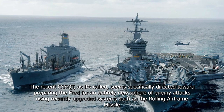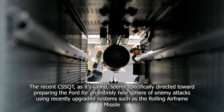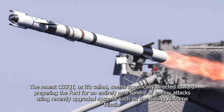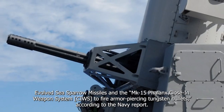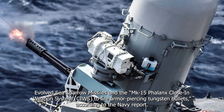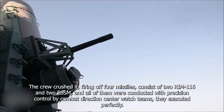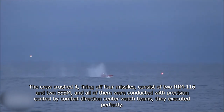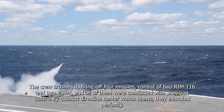The recent C-SQUAD seems specifically directed towards preparing the Ford for an entirely new sphere of enemy attacks, using recently upgraded systems such as the Rolling Airframe Missile, Evolved Sea Sparrow Missiles, and the Mk-15 Phalanx close-in weapon system (CIWS), to fire armor-piercing tungsten bullets. The crew crushed it, firing off four missiles — two RIM-116 and two ESSM — and all of them were conducted with precision control by combat direction center watch teams. They executed perfectly.